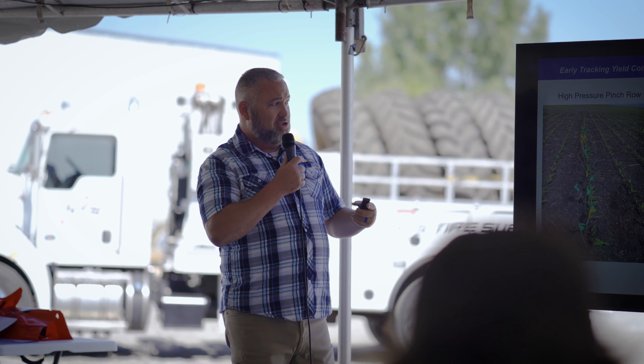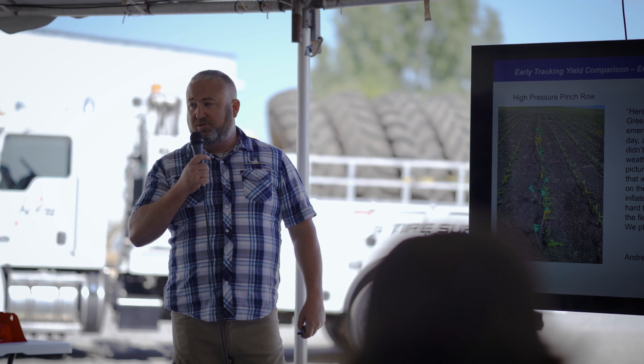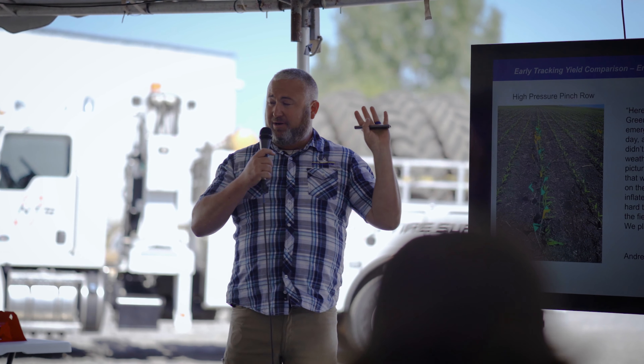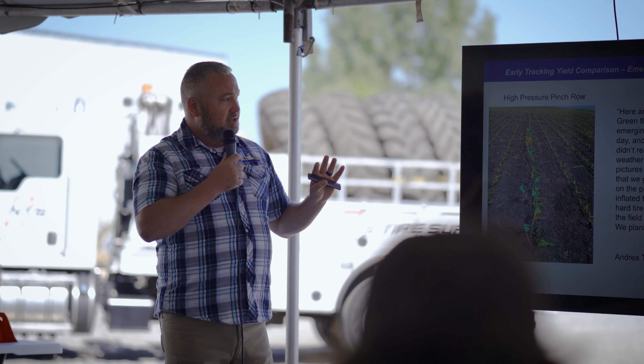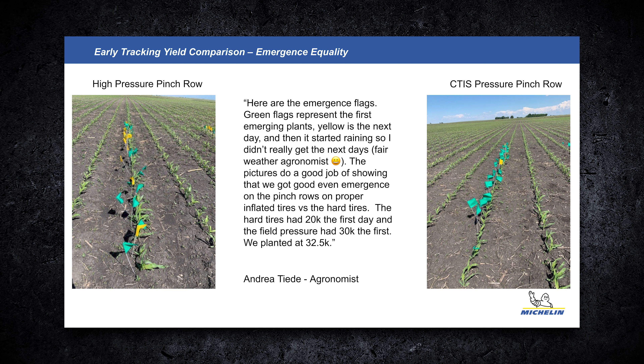The agronomist has gone out multiple times checking emergence. The green represents emergence on day one, yellow on day two or three. I'll make a disclaimer that I'm not an agronomist, but we have a real one working with us. The planting rate in this area was 32,500 seeds; emergence on standard pressure came back at 20,000, while on low pressure it came back at 30,000. Those were the first quantitative numbers we received.